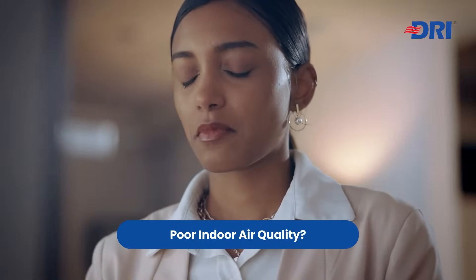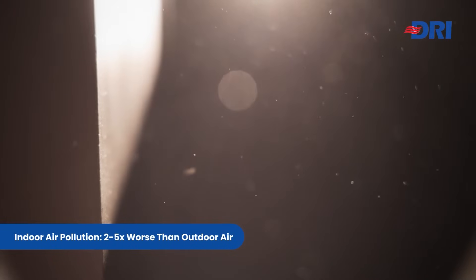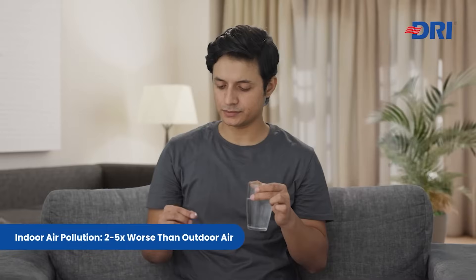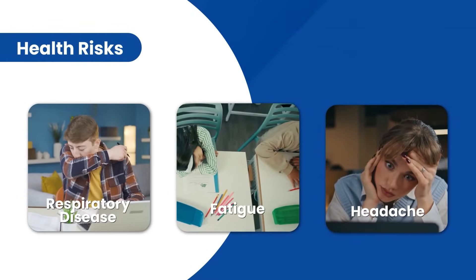Struggling with poor indoor air quality? Indoor air pollution is two to five times worse than outdoor air. This leads to serious health problems, including respiratory issues, fatigue, and headaches.